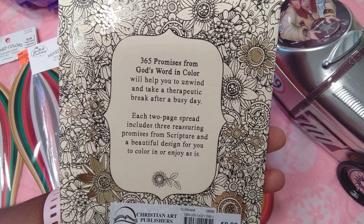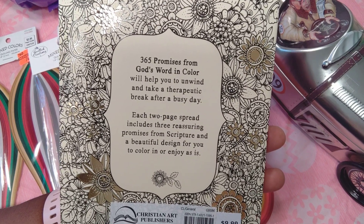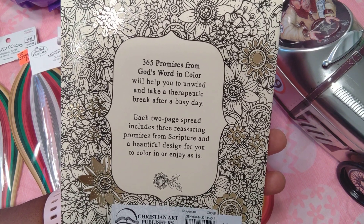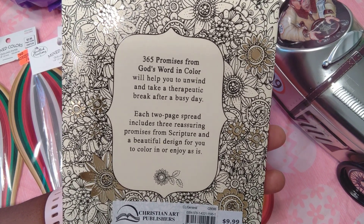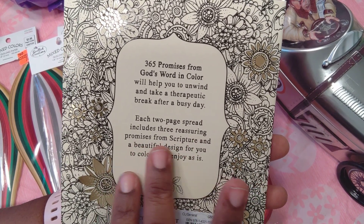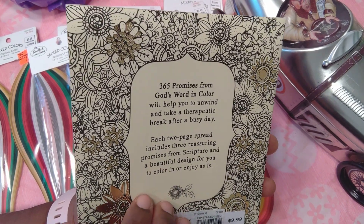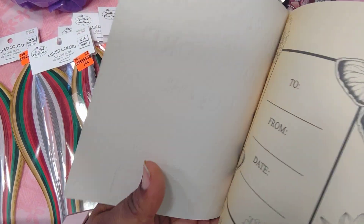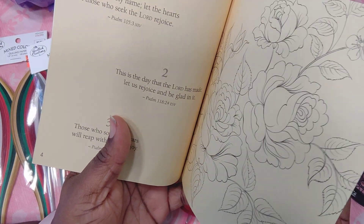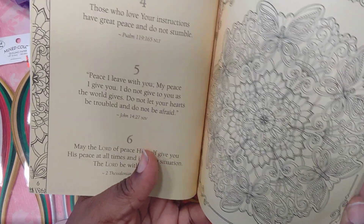Each two-page spread includes three reassuring promises from scripture and a beautiful design for you to color in or enjoy as is. It starts out like this — you can gift it too. Look at these beautiful roses, and then it has those three scriptures just like they described, and then another three scriptures with a beautiful picture.